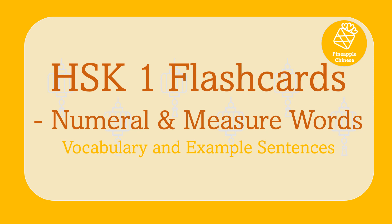Hello everyone! Welcome to Pineapple Chinese. I'm Cicilla Shi. This video covers all the numeral and measure words required by HSK Level 1. Each word will be repeated three times and followed by an example sentence. Please keep on practicing until the words become yours. Now, let's start.